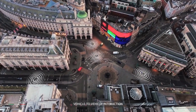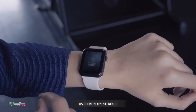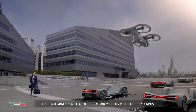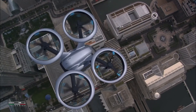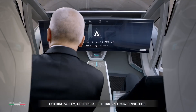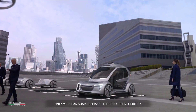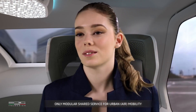Pop.Up Next leverages advanced AI to manage travel logistics, allowing it to bypass traffic congestion and optimize travel routes, ensuring a smooth and user-friendly experience. This visionary project represents a bold step towards the future of smart, sustainable, and interconnected urban transportation.